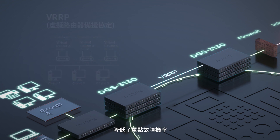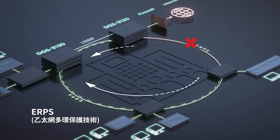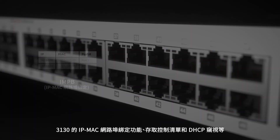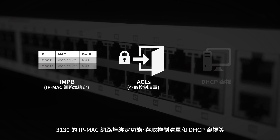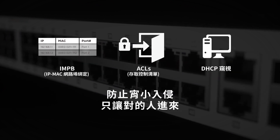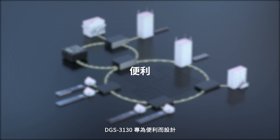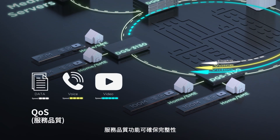Its six kilovolt surge protection and VRRP capabilities reduce the likelihood of single point failures, while its Ethernet ring protection switching enables alternative routing. When it comes to security, the DGS 3130's IP-MAC port binding, access control listings, and DHCP screening keep the wrong people out and the right people in. Its IGMP snooping feature facilitates multicast video to subscriber groups.